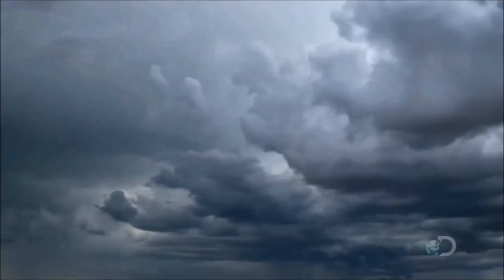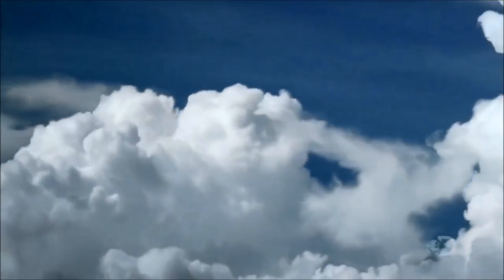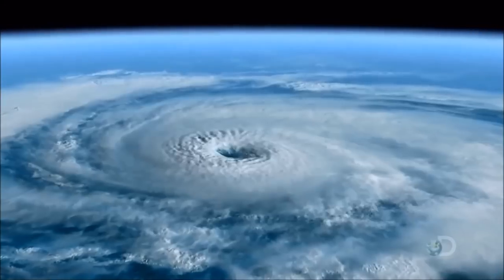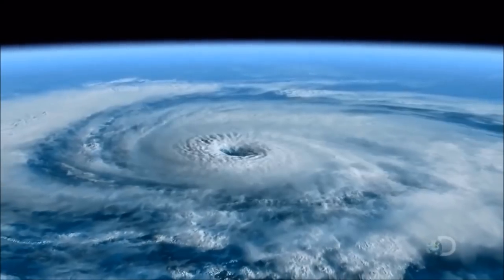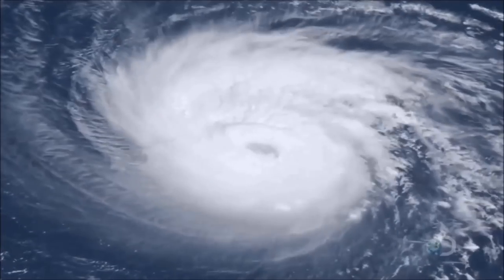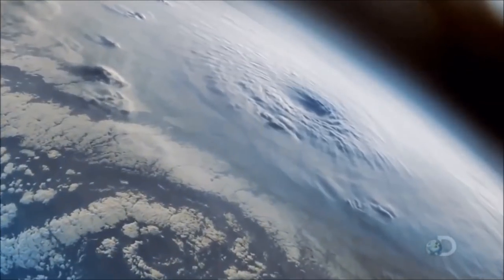As the storm cell grows, the effect of the Earth's rotation below forces it to spin. The thunderclouds merge into a vast circle. A hurricane is born. Viewed from high above, a hurricane is one of nature's great powerhouses. At any one moment, it's generating as much energy as the world's entire electrical output.